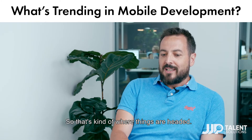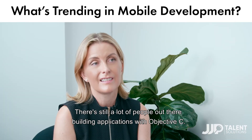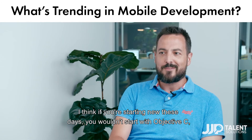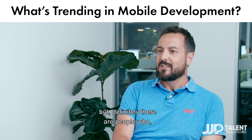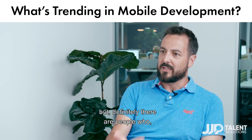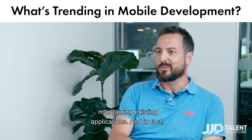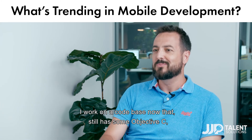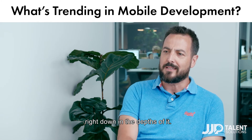So that's kind of where things are headed. There's still a lot of people out there building applications with Objective-C. If you're starting new these days, you wouldn't start with Objective-C, but there are definitely people who are maintaining existing applications. In fact, I work on a code base now that still has some Objective-C right down in the depths of it.